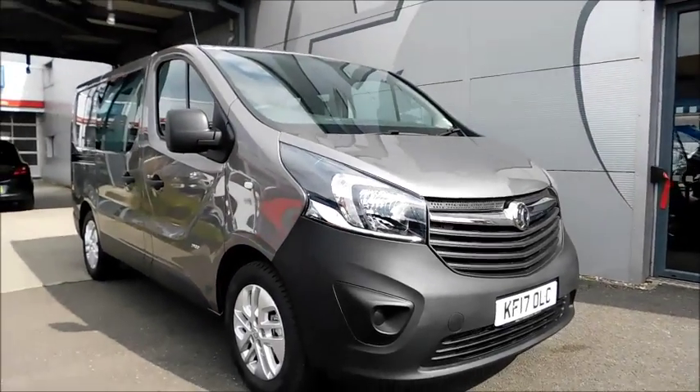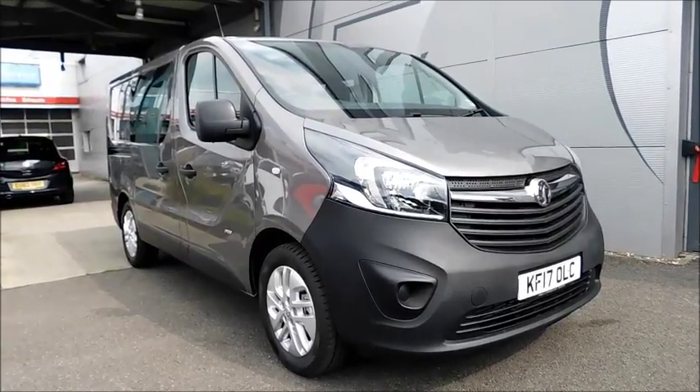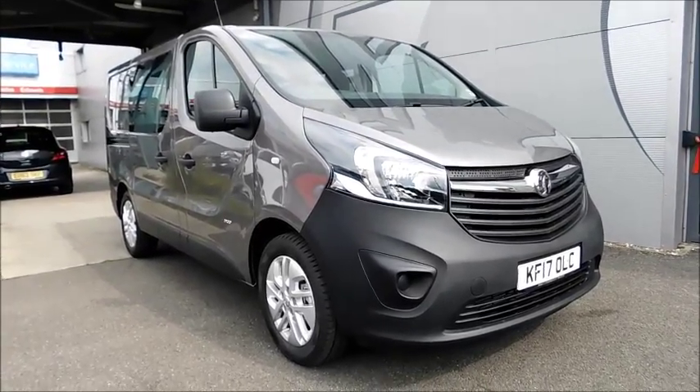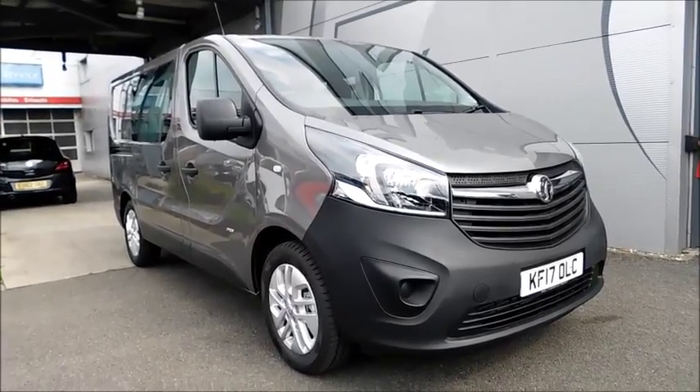You can reserve this vehicle online with a £100 fully refundable deposit, or call our internet sales team to arrange a convenient appointment. If you're thinking of finance, we are confident we can beat any high street lender with our flexible dealer finance plans. Thank you for visiting Now Vauxhall.